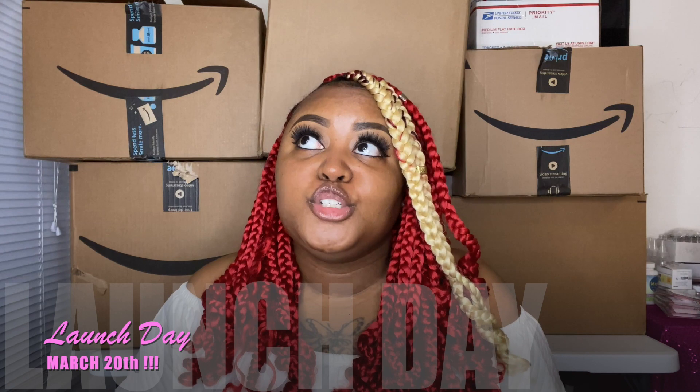Hey beauties, welcome back to my channel, it's your girl Nisha Love. This is going to be an unboxing entrepreneur life video. Before we get into the video, I'm going to be real with y'all and let you know that I already opened every single box already to make sure I had everything. I was so excited to see everything, so I've already opened up all the boxes.